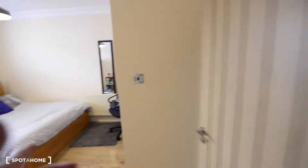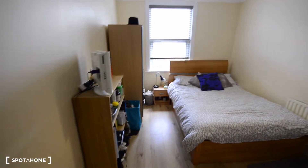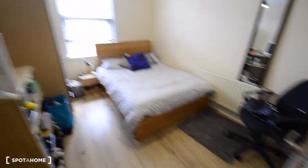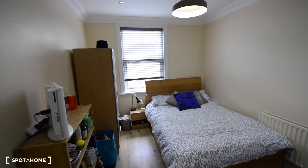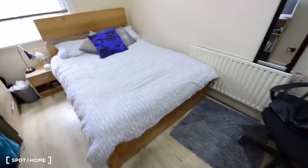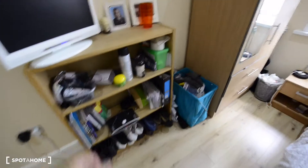Here we have bedrooms four and five. This is the one I'm going to show you today. It's a double bedroom. You can see we have really nice wooden floors, a radiator, and a nice window with plenty of light coming in. We have a double bed, a mirror, a bookshelf, and a wardrobe.